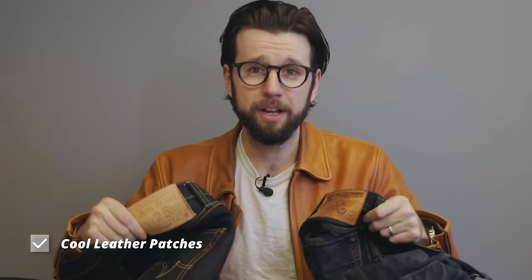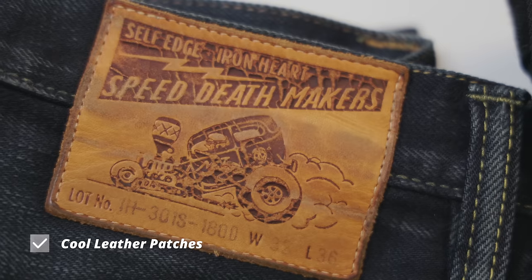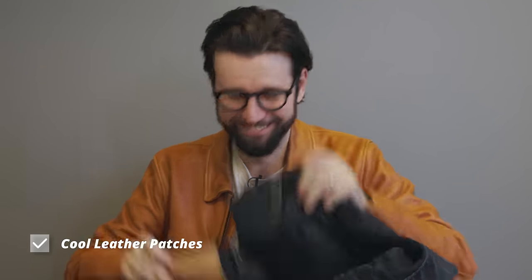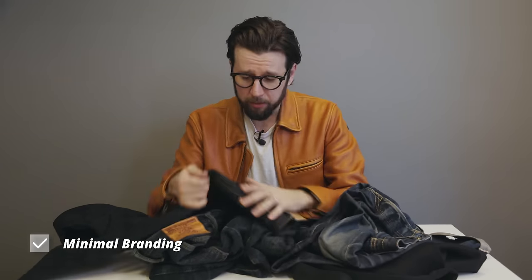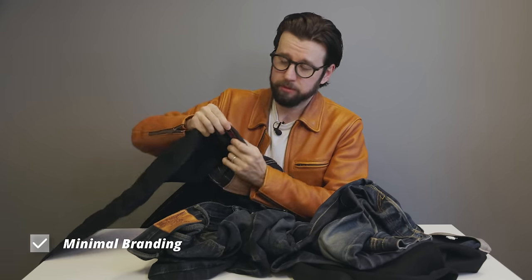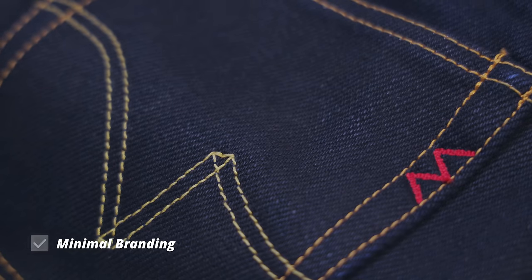Finally, the leather patches are cool — this one's got a rat rod on it, for crying out loud. Come on, sick, I love it. There's also pretty minimal branding throughout. Really, the only thing that gives it away is the little red W for Works on the back pocket, which I kind of dig. I think it's a subtle little nod to the brand.